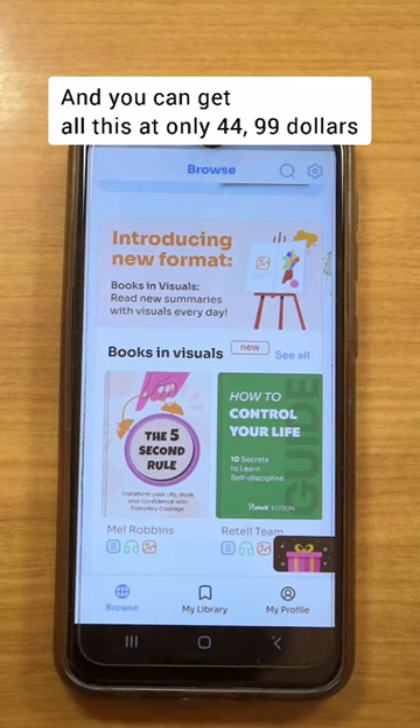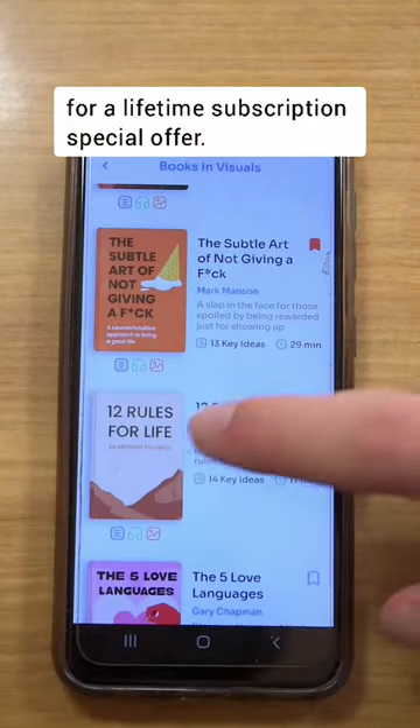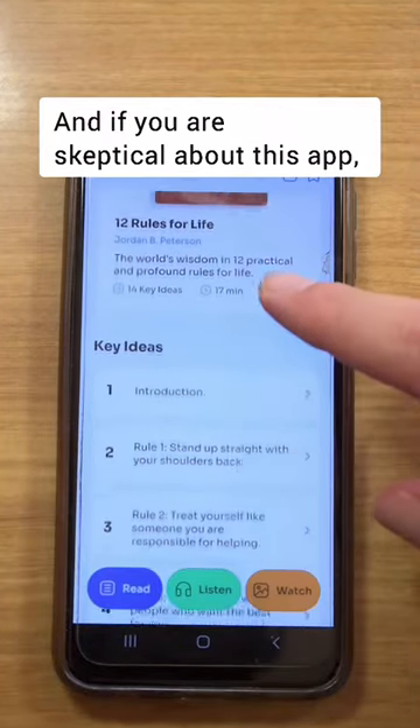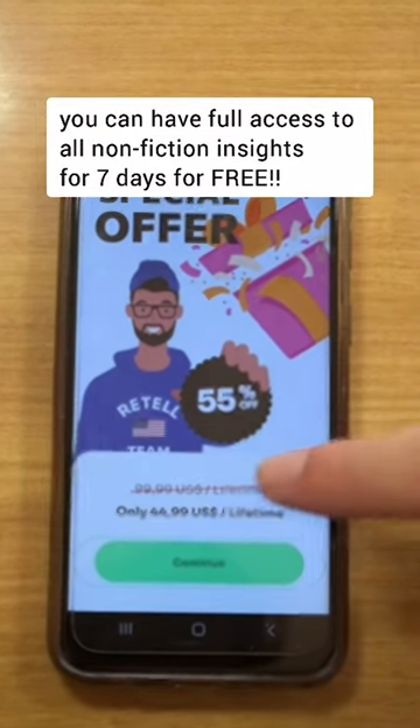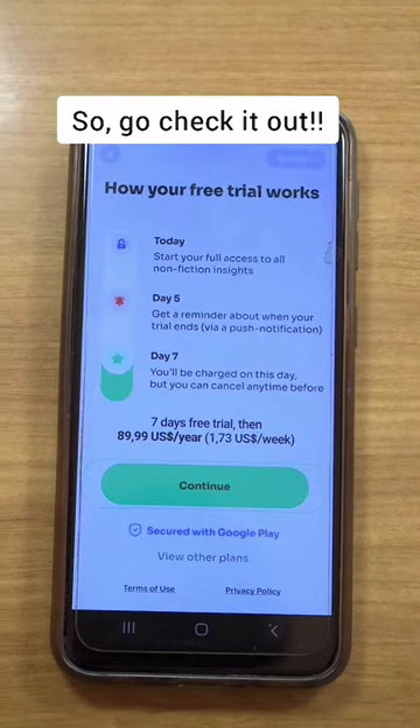You can get all these at only $44.99 for a lifetime subscription special offer. And if you are skeptical about this app, you can have full access to all non-fiction insights for seven days for free. So go check it out!